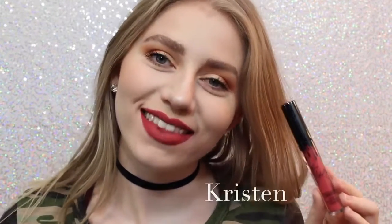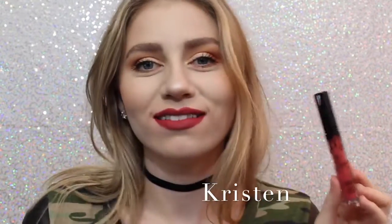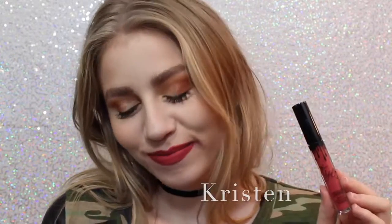Next is Kristen — I got lipstick on my teeth, awkward — it's a strawberry red. I don't personally love this shade, but it is really beautiful.